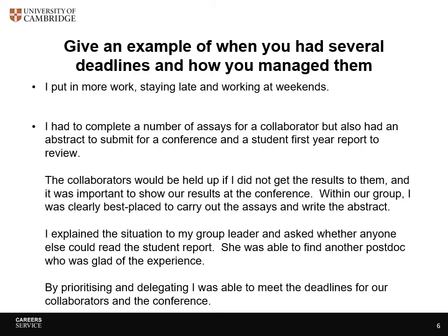Here are two example answers to the question: 'Give an example of when you had several deadlines and how you managed them.' First answer: 'I put in more work, staying late and working at weekends.' Second answer: 'I had to complete a number of assays for a collaborator, but also had to submit an abstract for a conference and a student first-year report to review.'